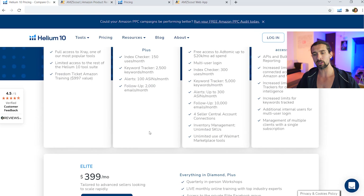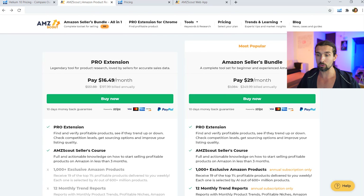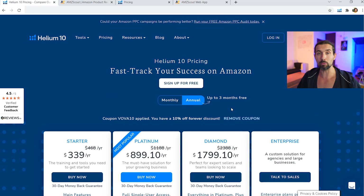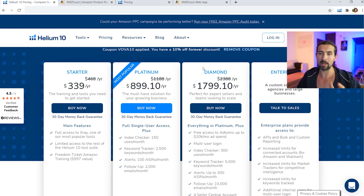There's also Helium 10 Elite, which I didn't cover in detail. It's similar to Platinum and Diamond but adds in-person workshops, other workshops, and Elite Facebook groups — more of a coaching experience. With Helium 10 Diamond, you also get extra coaching where you can talk to people, plus Freedom Ticket Extra, which includes weekly coaching calls with Kevin King and Helium 10 team members. AMZScout does not offer this coaching option.